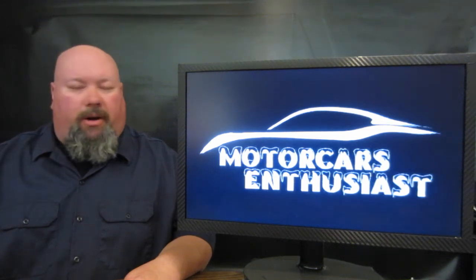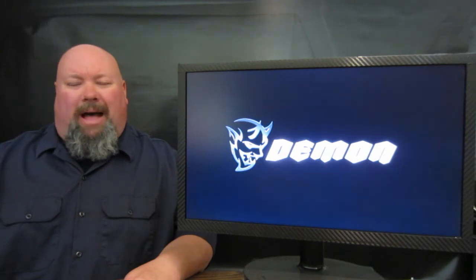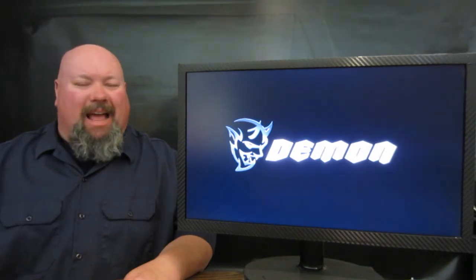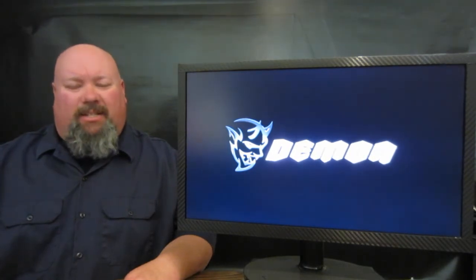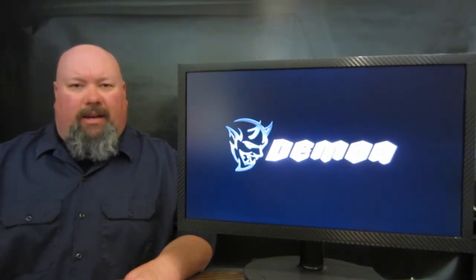Hello and welcome to another edition of Motor Cars Enthusiasts. Right off the bat on today's show, another week goes by and more SRT Hellcat Demon news has come out in the form of another teaser video ahead of this vehicle's debut.